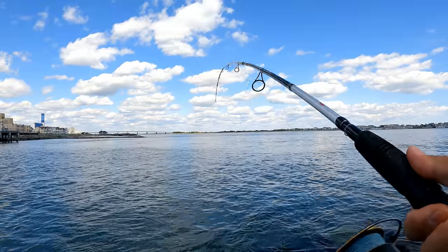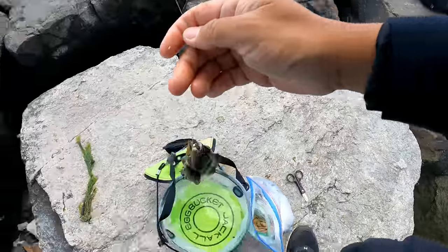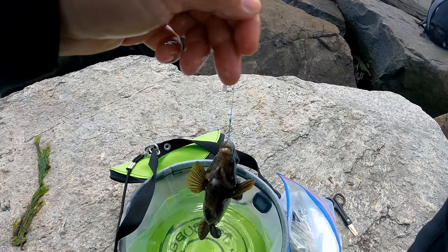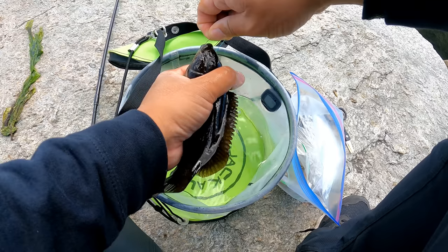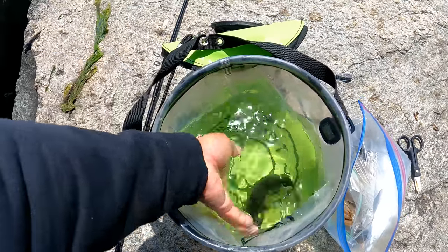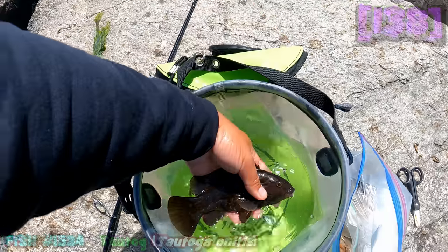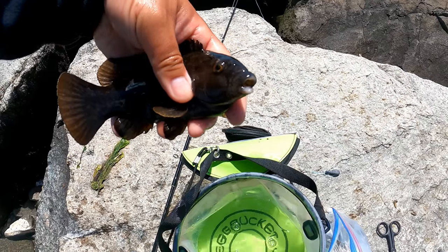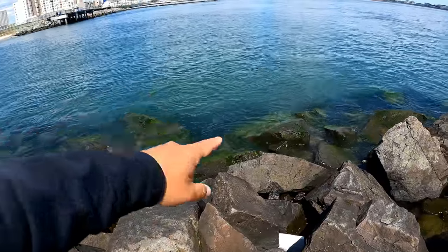That was a better bite — that's a Tautog! Tiny one though. But it's still a new species for 2023! Look at the size of this little creature — it's a baby dog. So dark too, came from under the rock. Species number 138 for 2023. Don't underestimate this fish — that little mouth can crush all different types of shells and crabs. I'm going to release this one right back in the area where I caught it.